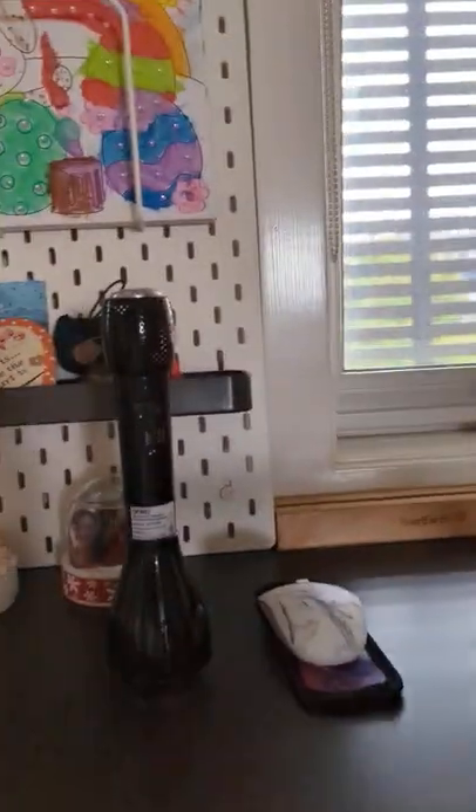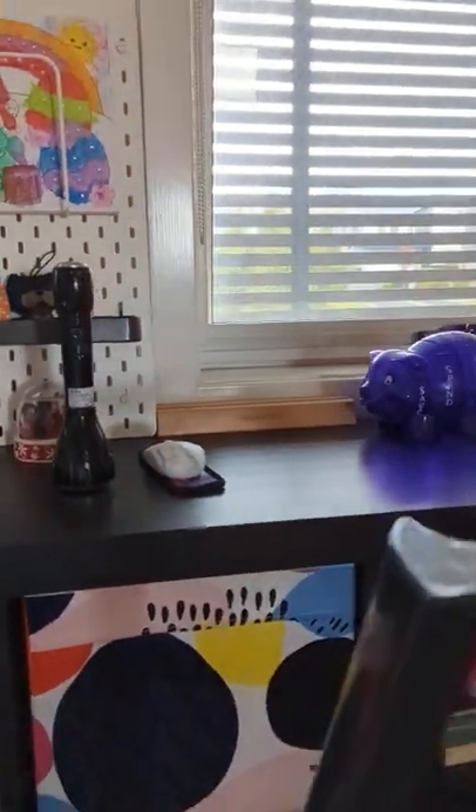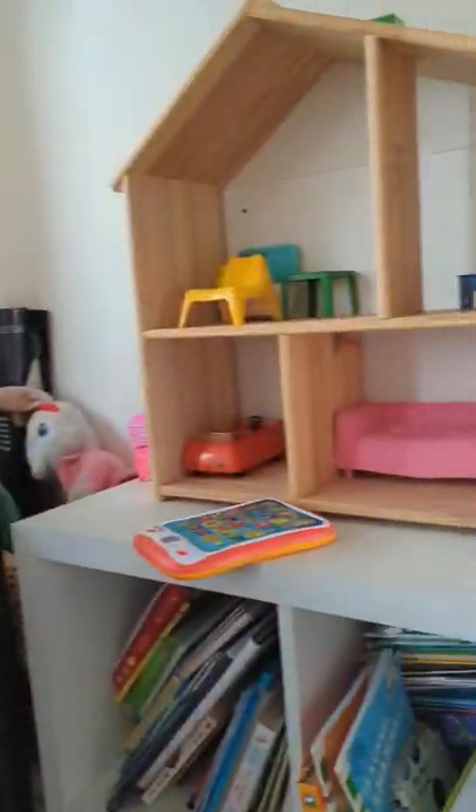Okay so I have this welcome mat, and I have this over here, but I don't know where the computer thing is — I gotta try to find it. And then over here we've got my other dollhouse.